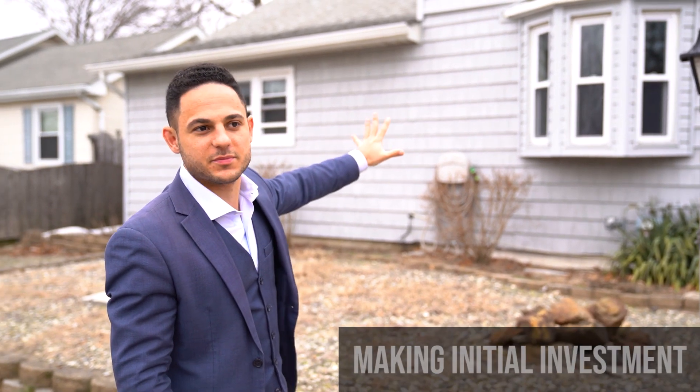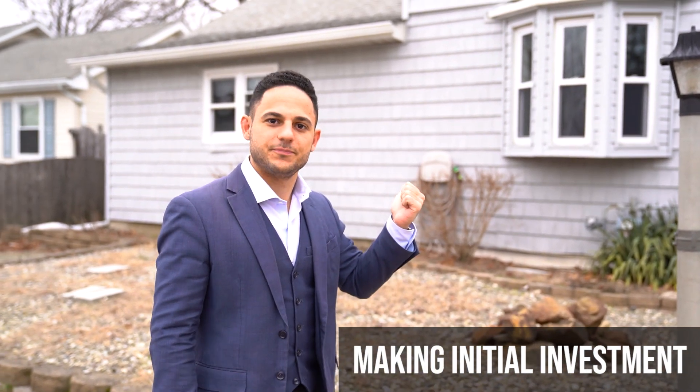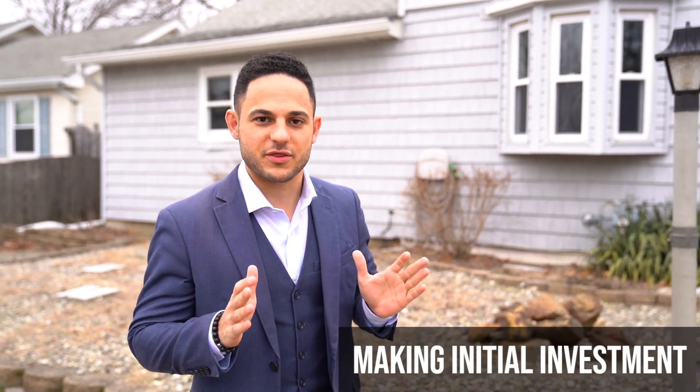This property behind me — I bought it around late September 2020, paid $155,000 for this house. I put 20% down, which comes to about $31,000.